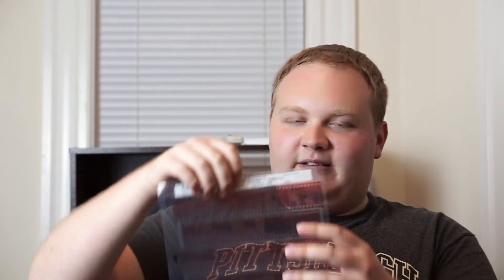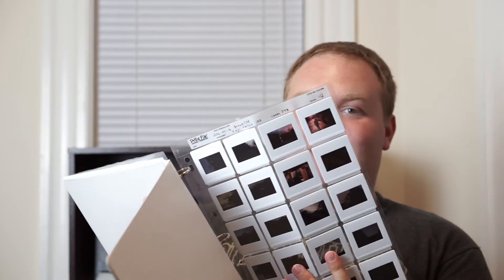I shoot mostly color negative and color slide film. Color negative film will give you something that looks like this — a negative, obviously. And color slide film gives you these slides, which give you a positive image. Color negative is probably the more common film if you want to shoot color film. There's also a lot of black and white film out there, but I personally don't shoot black and white all that often. There are tons of options for black and white film if you're interested in that as well.